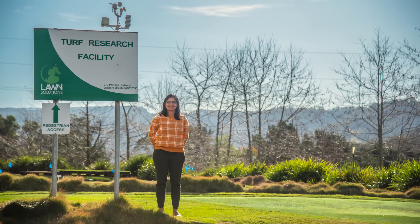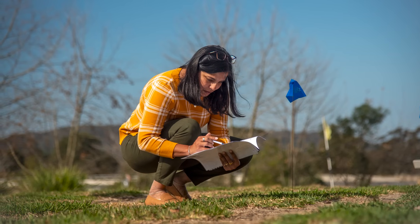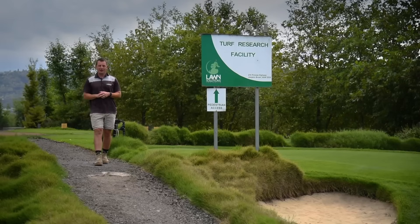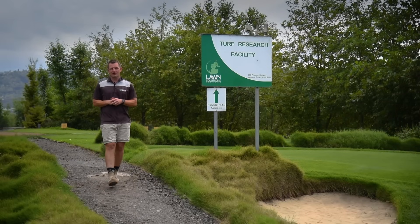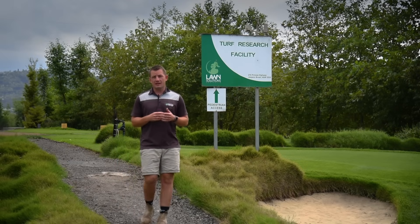LSA has been working with Dr. Ambika Chandra from one of the world's leading turf grass programs at Texas A&M University on a new buffalo grass for the Australian market. New turf varieties are not shelf-stocked items and take many years of research, data collection, and comparable trials both in Australia and overseas before — and if — they go to market.